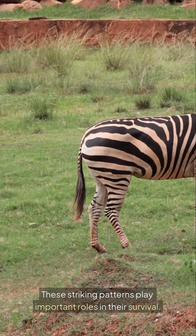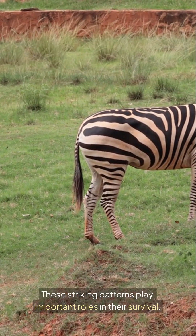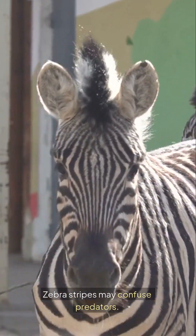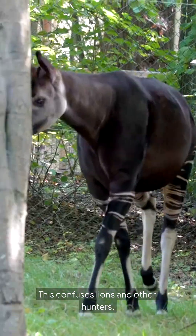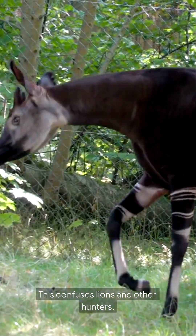Ever wondered why zebras are striped? It's more than just looks. These striking patterns play important roles in their survival. Zebra stripes may confuse predators. When they move in a group, stripes blend together. This confuses lions and other hunters.